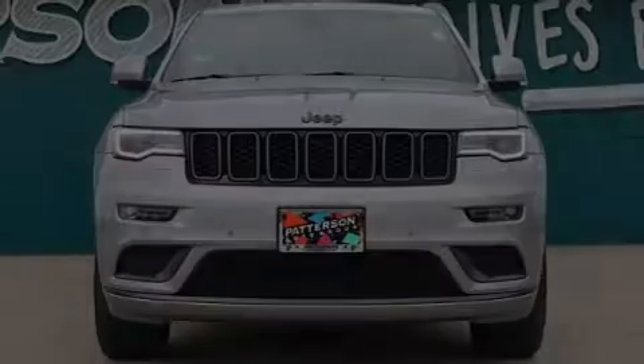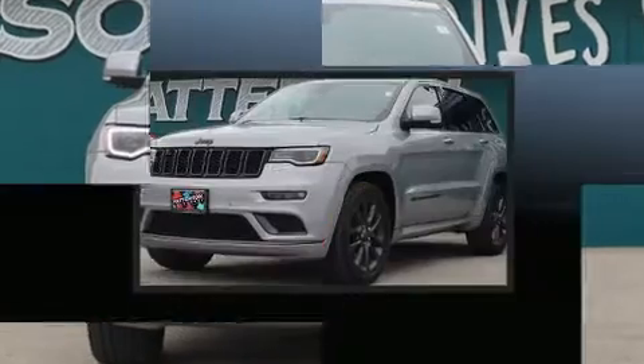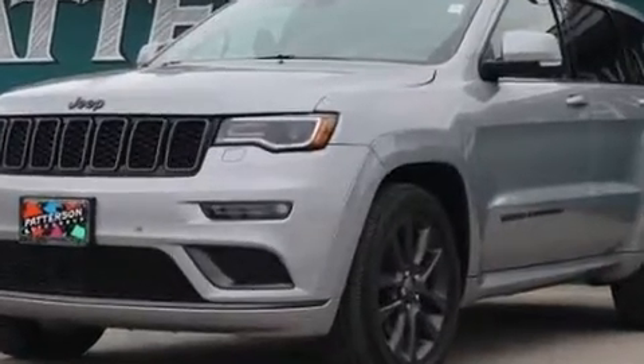Load your family into the 2018 Jeep Grand Cherokee. With less than 30,000 miles on the odometer, this four-door sport utility vehicle prioritizes comfort, safety, and convenience.